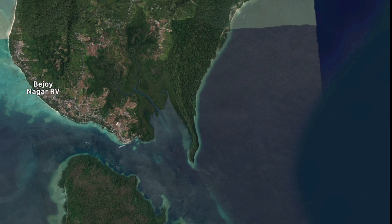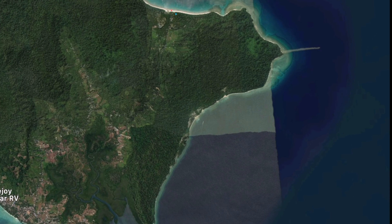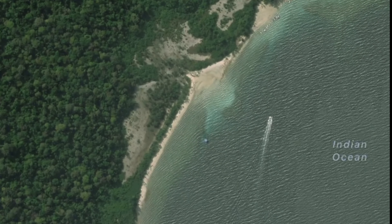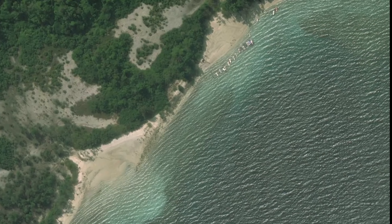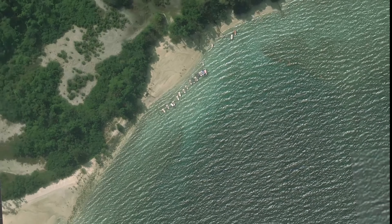The first place is Elephant Beach. To reach Elephant Beach, you can take a boat from the harbour. The other option is trekking — if you are coming to Elephant Beach by trekking, you need to pay around 1,000 rupees for a boat.